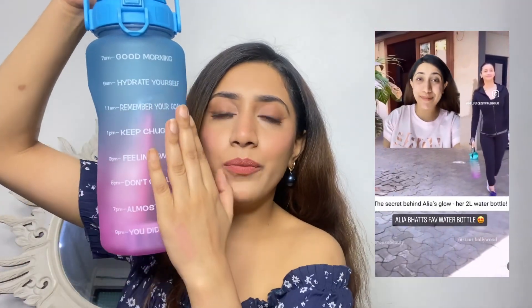This is Alia Bhatt's favorite water bottle — if you watch her Instagram, you'd know she takes it to the gym every day. I think it's a favorite of hers and it's a really nice bottle. I ordered it from Amazon while browsing for bottles. In this bottle there are motivational quotes like 'Good morning,' 'Hydrate yourself,' 'Remember your goal' — from 7 a.m. to 9 p.m. it reminds you to drink water.